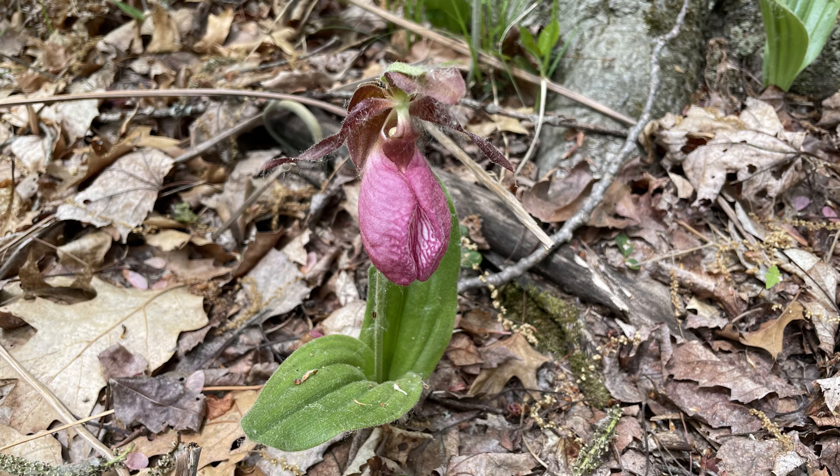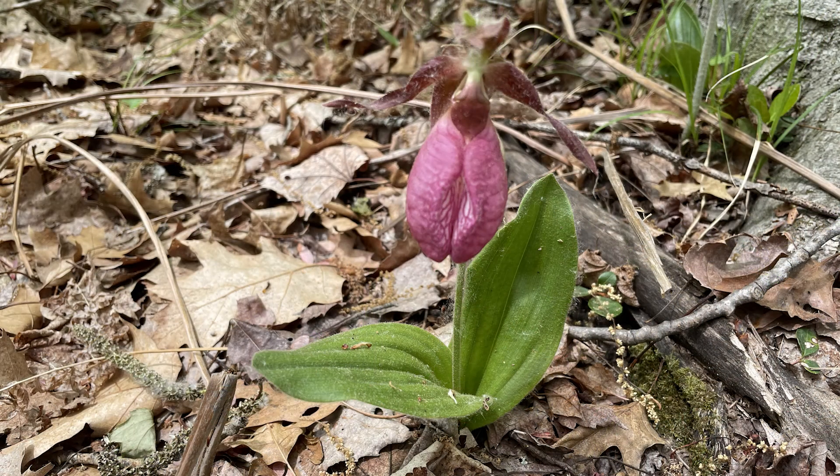Pink lady slippers take a long time to mature from seed to flowering plants, and individual plants can live more than 20 years. So get out and visit your nearest oak-pine woodland with sandy soils — I hope you get to see this lovely spring orchid. Take care.